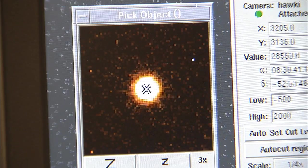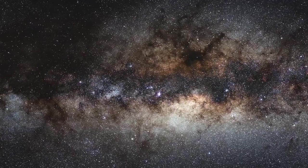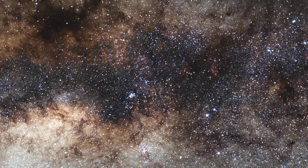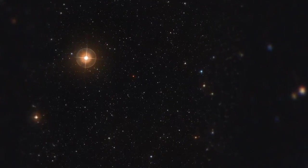The VLT interferometer provides astronomers with the ability to study celestial objects in unprecedented detail. It is possible to study the surfaces of distant stars, to determine the shape of asteroids, or even capture the surroundings of black holes. The VLT interferometer has produced one of the sharpest images ever obtained of a star — the equivalent sharpness of seeing the head of a screw on the International Space Station from the ground.